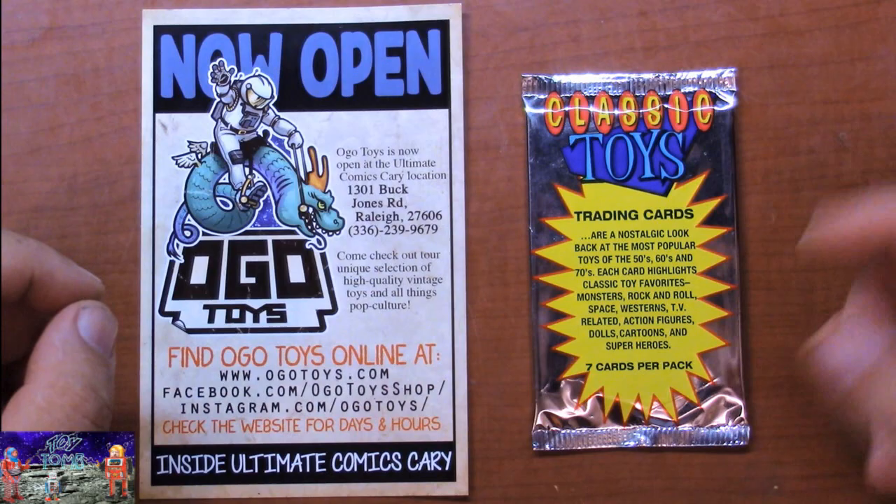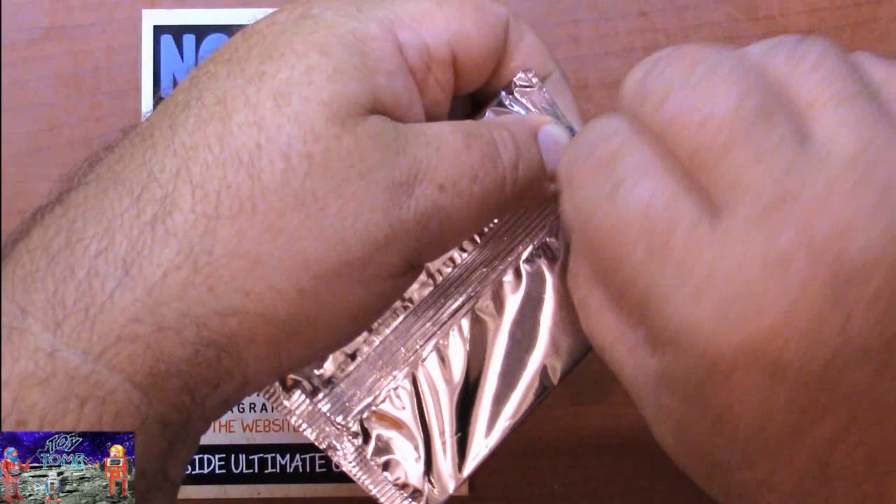It comes in a pack of seven, so we'll see what we got inside. Let's open it up. There we go, got it open.